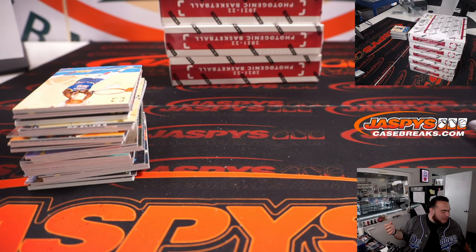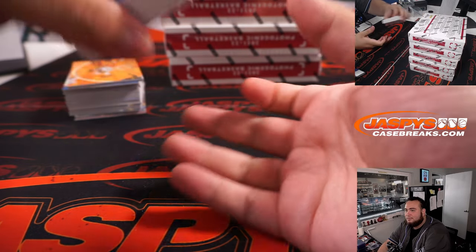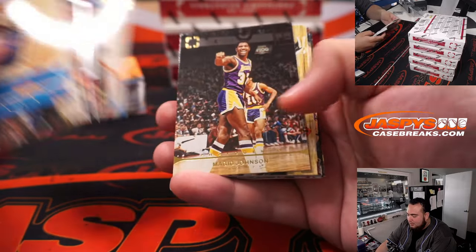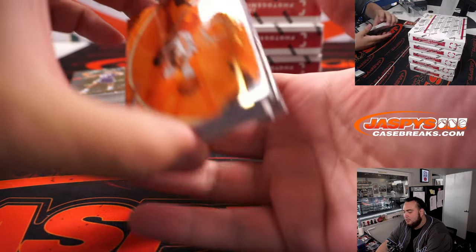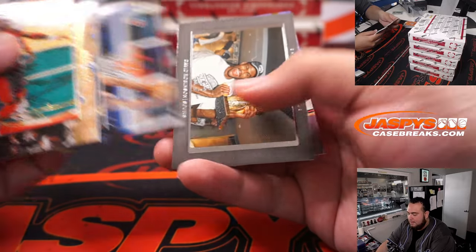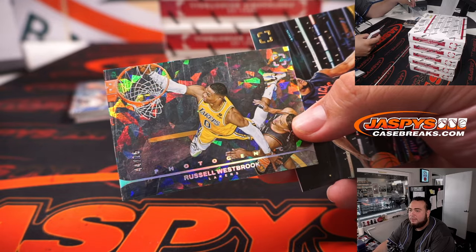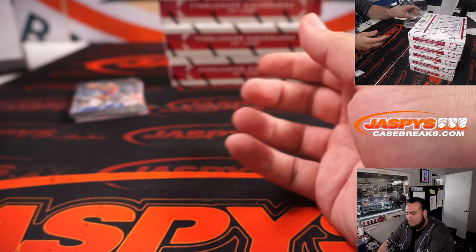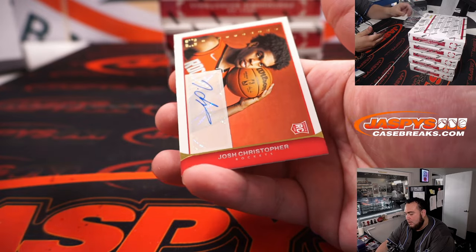I would, but it's not always going to be price-friendly for me. SGA and Giddy — that's the big three right there. Garuba. I'm a very picky PC guy, so I only PC certain products and certain stuff. Cade Cunningham. And a Russell Westbrook to 75. And Josh Christopher.